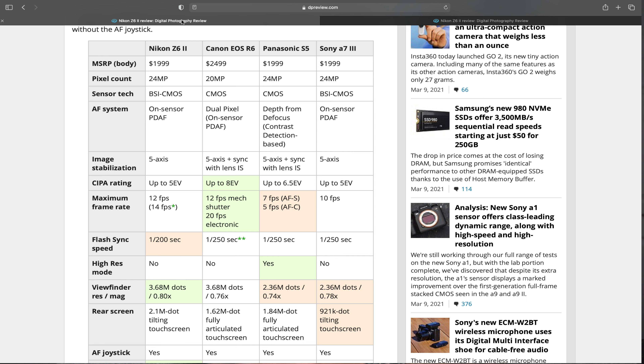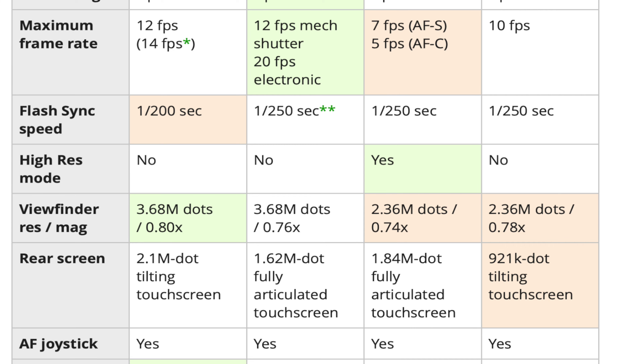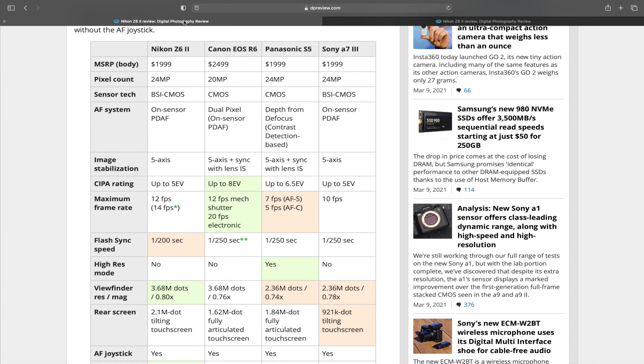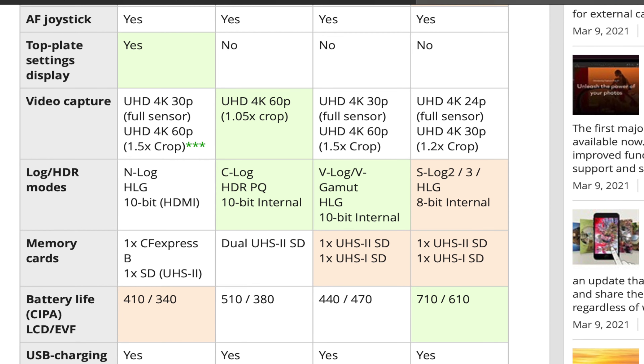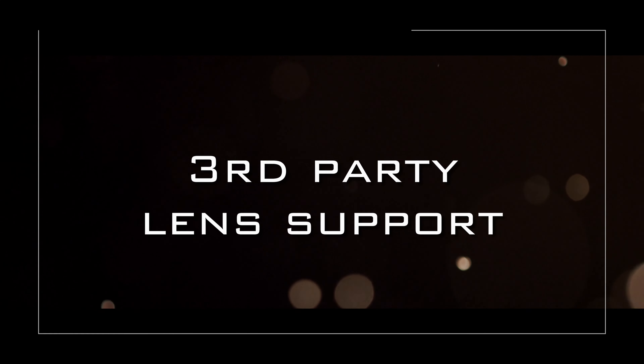Moving on to specs — I'm just going to throw them up on screen because nobody wants to listen to me waffle on. You can pause and pick out the ones important to you. Even though the A7 III is two years older than the other cameras on this list, it's still holding its own very well. The key specs to note for me are how poor the screen resolution and functionality are compared to the rest, and the video specs are starting to show their age — hence the lack of 4K 60 and 10-bit color.